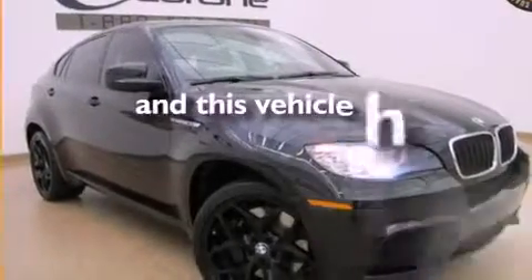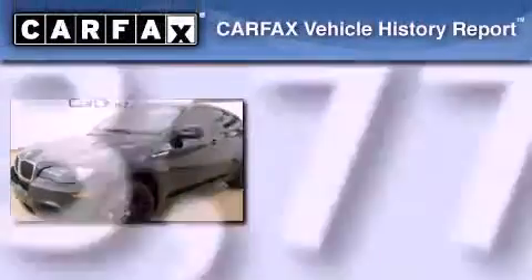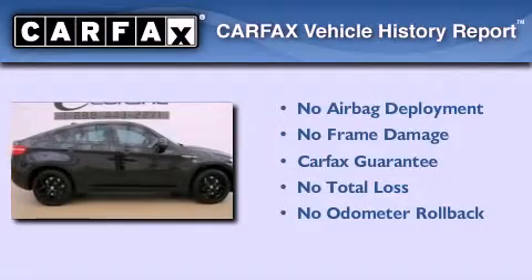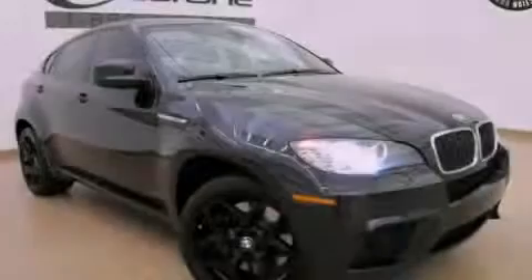This automobile has fewer than 64,000 miles on the odometer. Not to mention that this BMW qualifies for the Carfax buyback guarantee. Contact us today to schedule your opportunity to see this automobile in person.